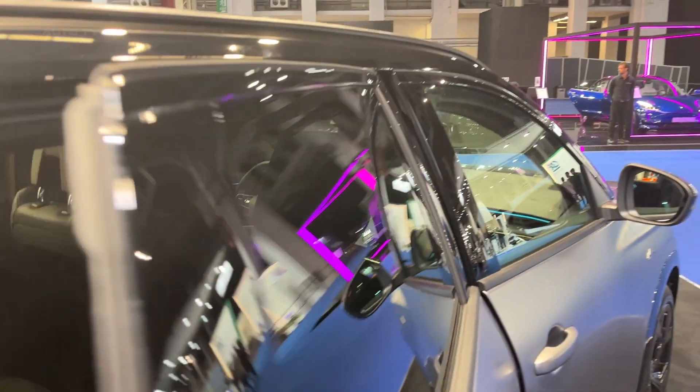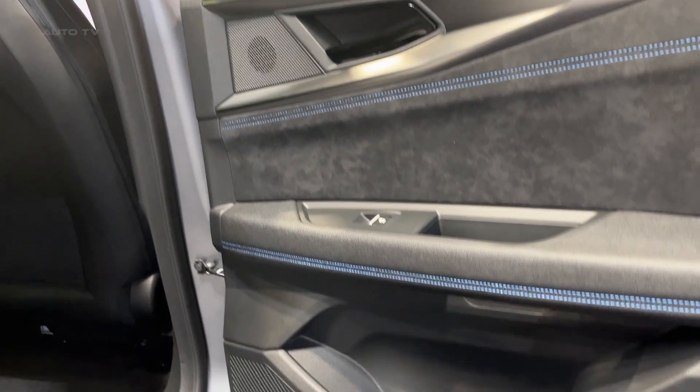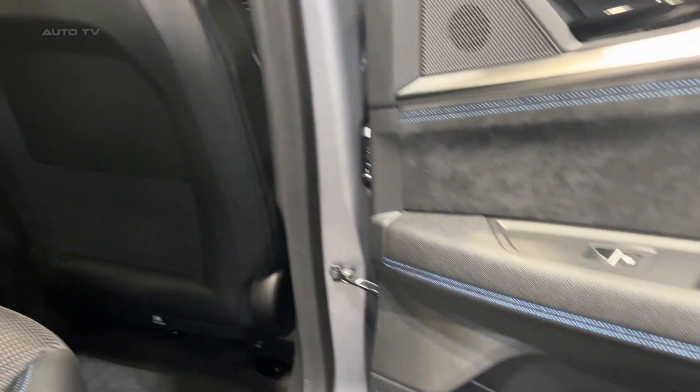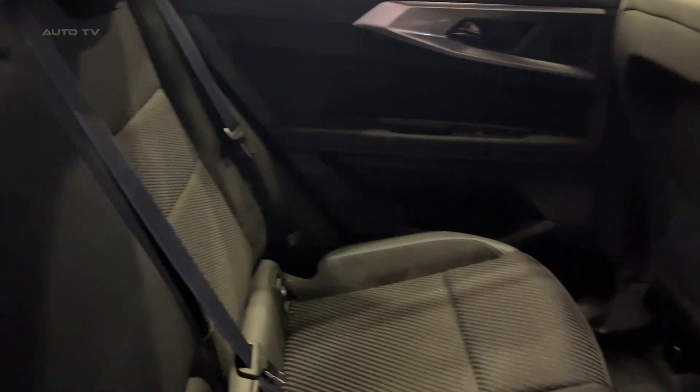Further enhancing the driving experience is the Austral's well-insulated cabin. The use of high-quality materials not only contributes to the overall feeling of luxury, but also helps dampen road and wind noise. The resulting quiet environment is particularly noticeable at highway speeds, making long trips more enjoyable.